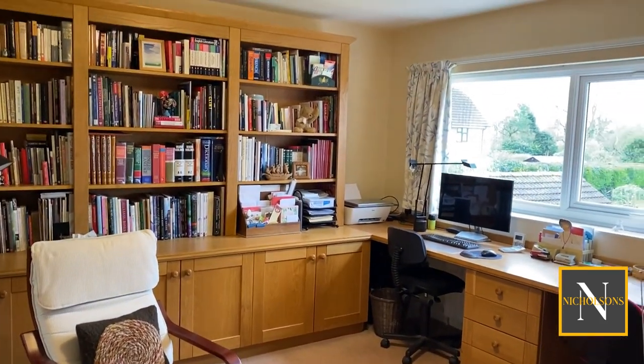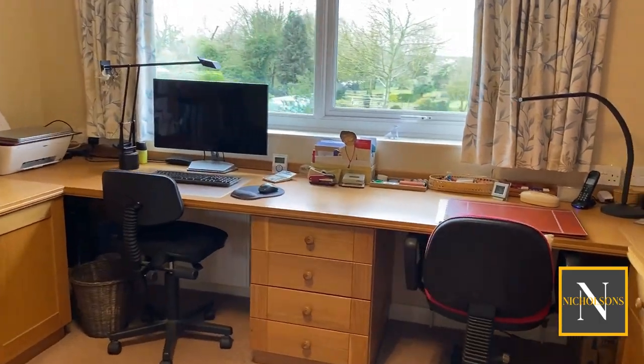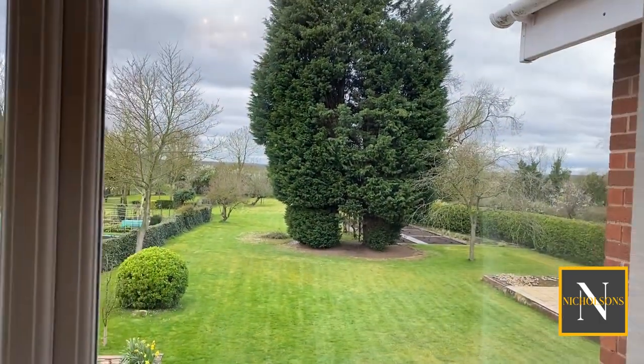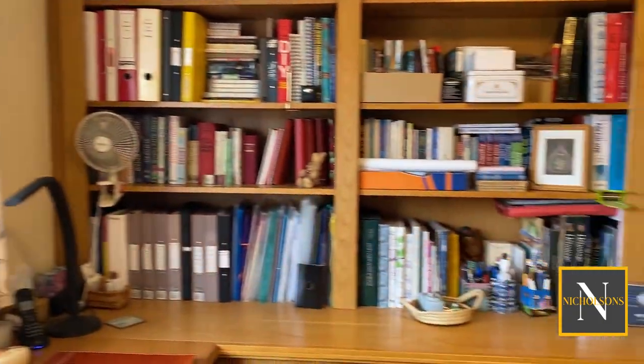This is the third bedroom, currently set up as a study with lovely fitted oak units, plenty of bookcases, power points, a telephone point, and lots of cupboards.